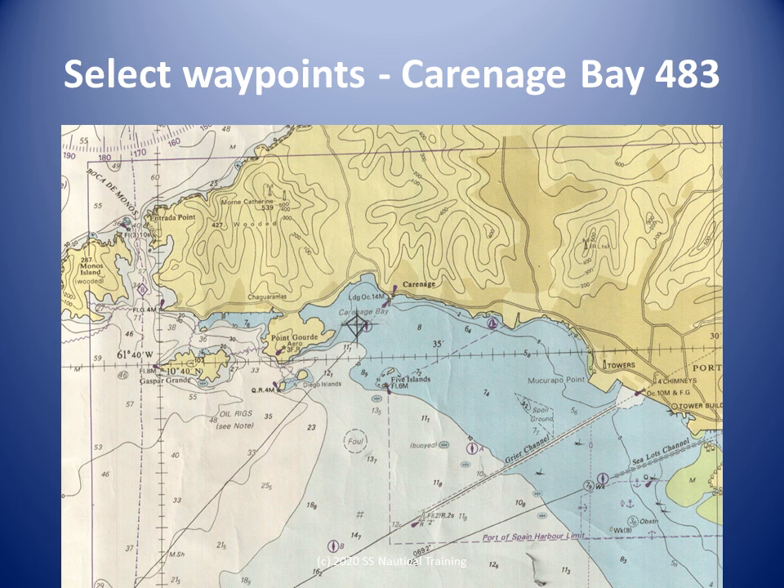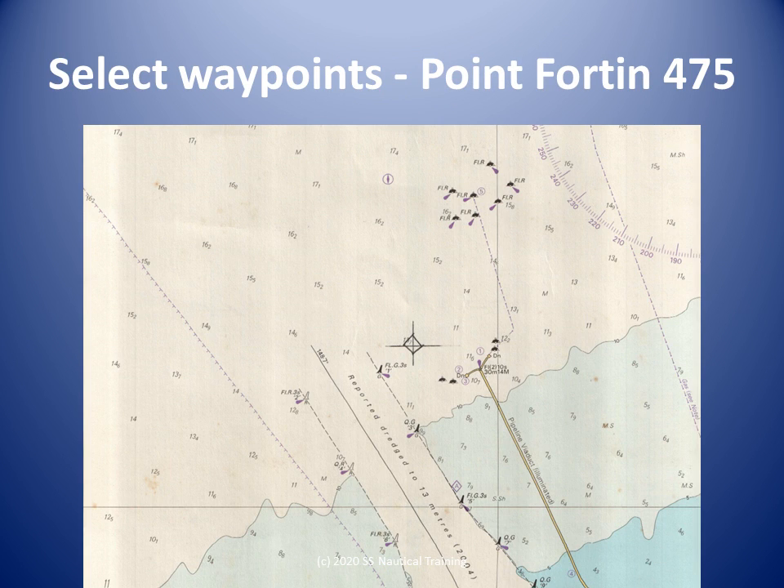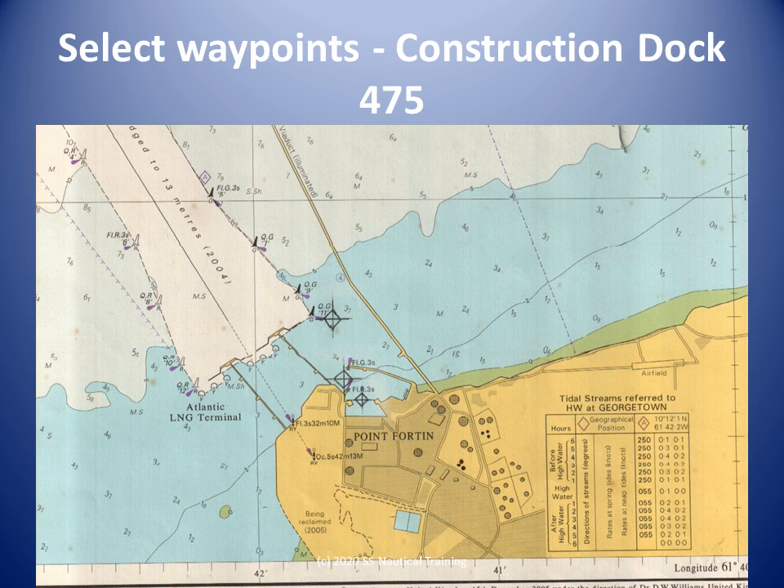The Alice Point waypoint is transferred to chart 483. Notice that this chart does not give the details that 474 did. A waypoint is selected near the head of the Point Forten viaduct, with due regard to seasonal currents in the area. The Point Forten waypoint is transferred to chart 475. Notice that this chart has more details than 483 did. Waypoints are selected in the approach to Construction Dock.